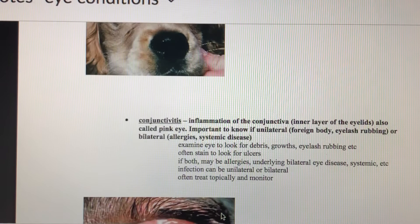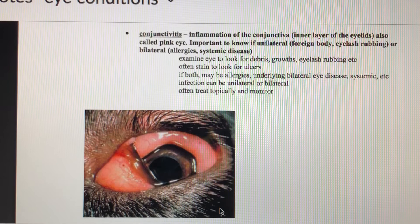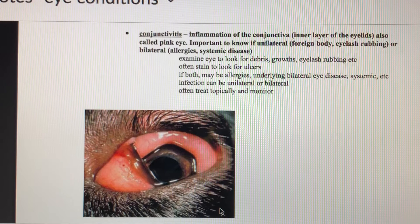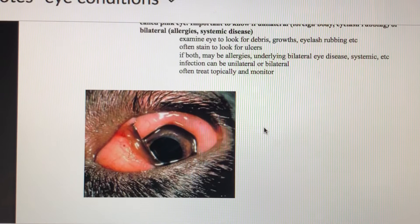Conjunctivitis is inflammation of the conjunctiva — the inner layer of the eyelids — also called pink eye, common in schools especially where makeup is shared. If it's unilateral, it could be due to a foreign body or eyelash. If bilateral, it's probably related to allergies or systemic illness. The exam will help tip you off about the cause. We'll probably treat it topically, address the source of infection, and monitor it. If caused by a growth or eyelash, check for ulcers and treat the underlying cause.